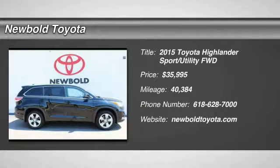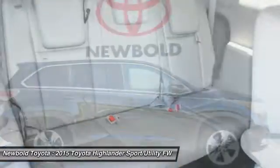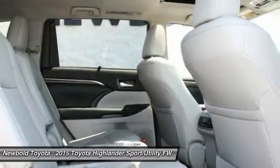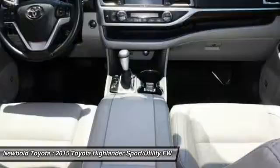Come test drive the 2015 Highlander. The Highlander is the SUV that's thought of everything. It offers seating for up to seven and features Toyota's innovative center stow design. The second row bench seat folds away, leaving a pair of captain's chairs.